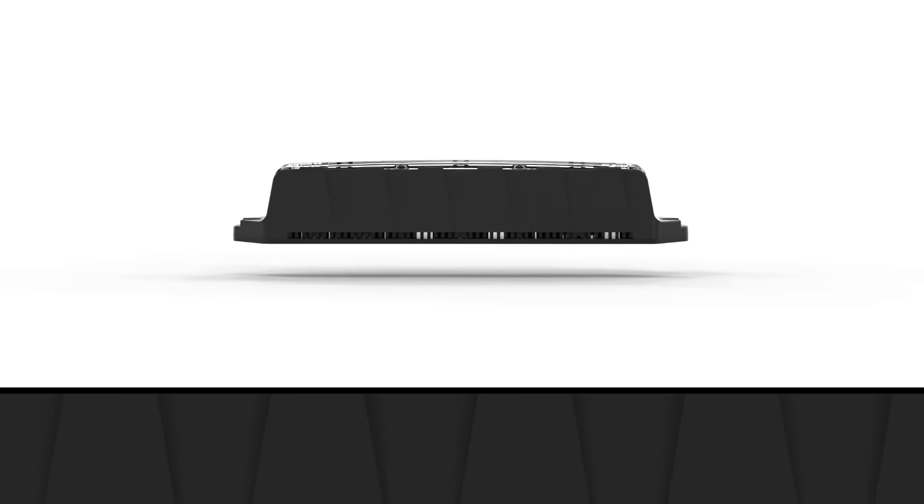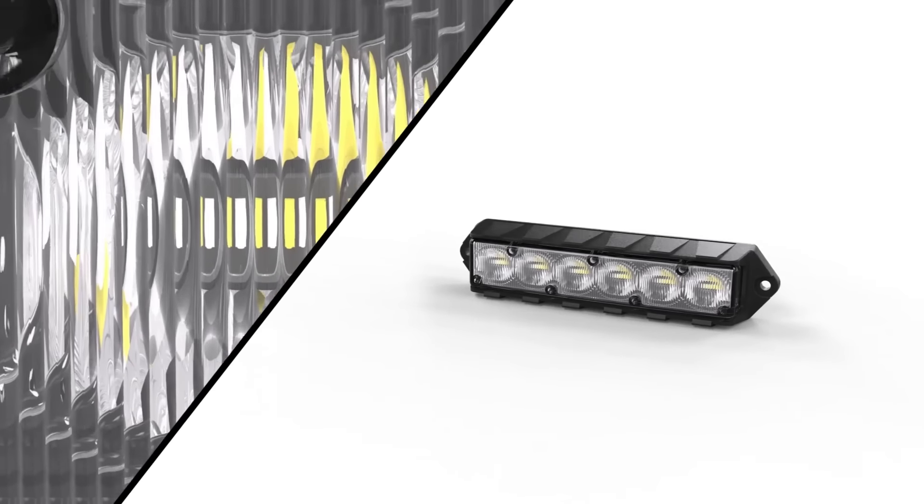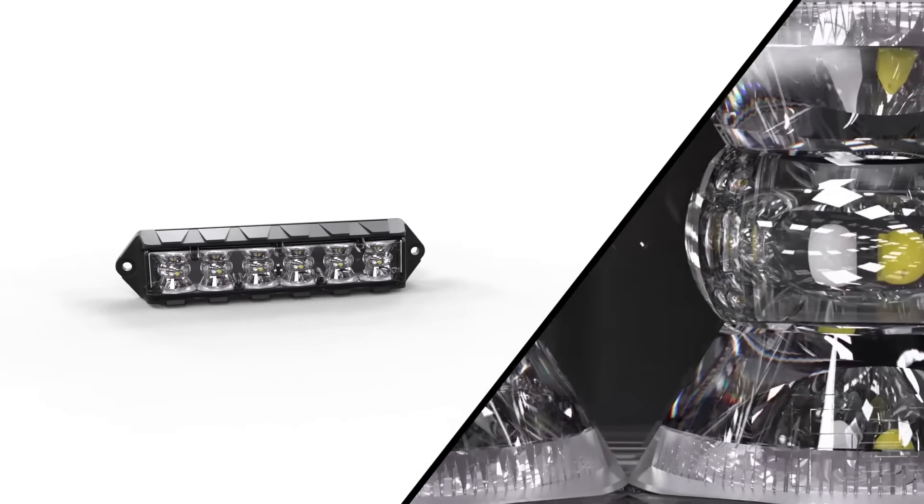No parts carried over from the other lines — we had to start from scratch. This is a completely retooled, redeveloped mechanical and electrical platform. First off, we kept the sleek profile of the Cobra platform. You're getting the slimmest lights we offer across the board, regardless of the optics you choose.